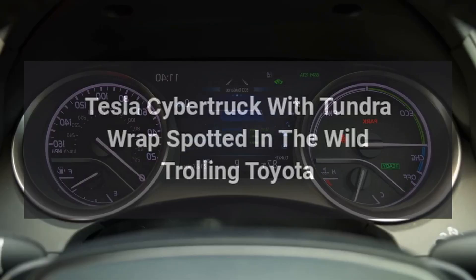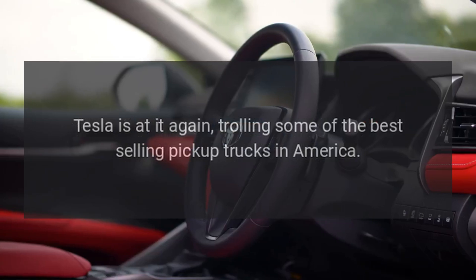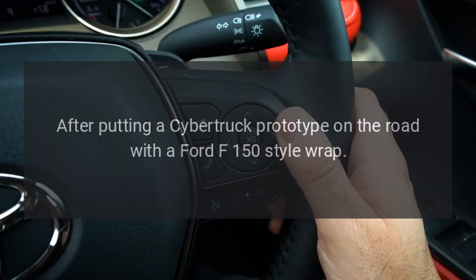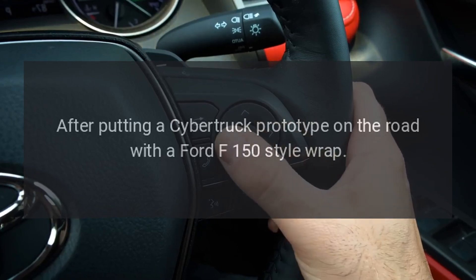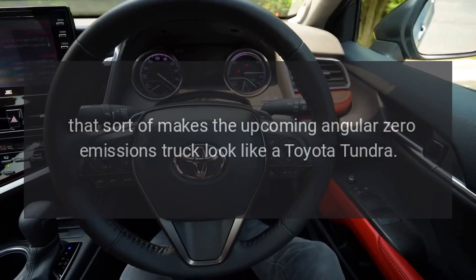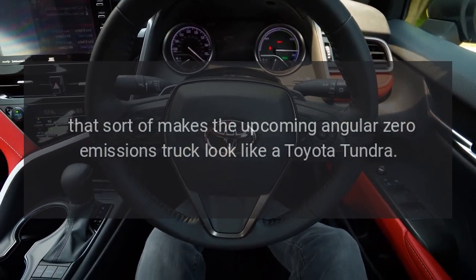Tesla is at it again, trolling some of the best-selling pickup trucks in America. After putting a Cybertruck prototype on the road with a Ford F-150 style wrap, the Austin-based EV maker has now switched things up and replaced the gray stickers with a new set that sort of makes the upcoming angular zero-emissions truck look like a Toyota Tundra.